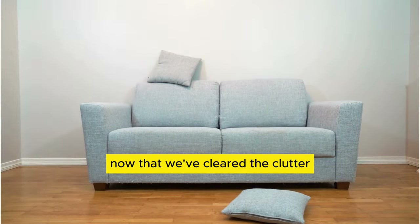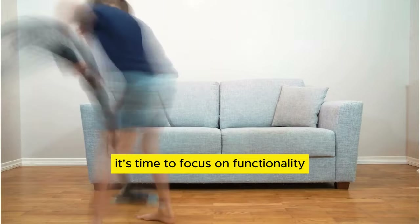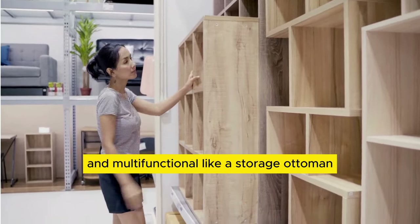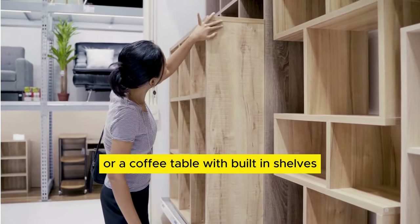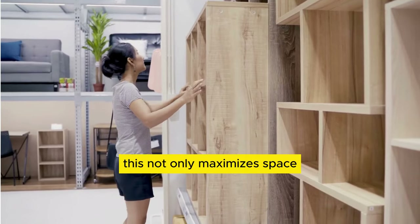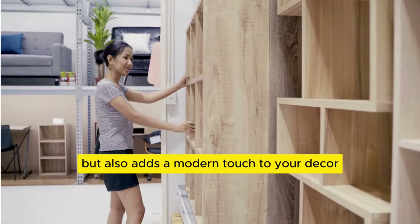Now that we've cleared the clutter, it's time to focus on functionality. Choose furniture pieces that are sleek and multifunctional, like a storage ottoman or a coffee table with built-in shelves. This not only maximizes space, but also adds a modern touch to your decor.